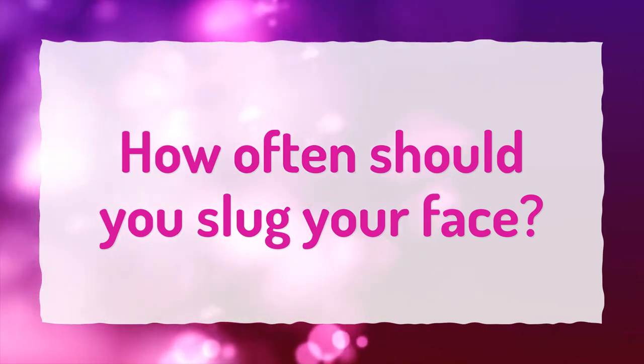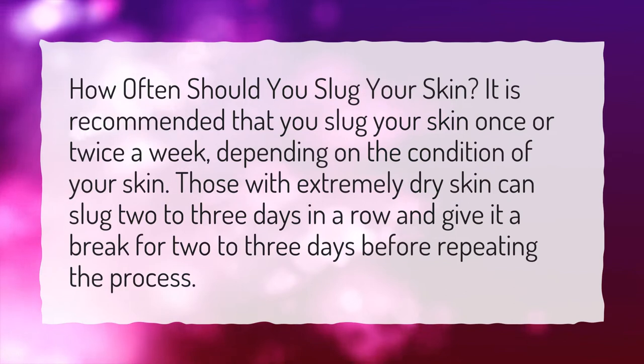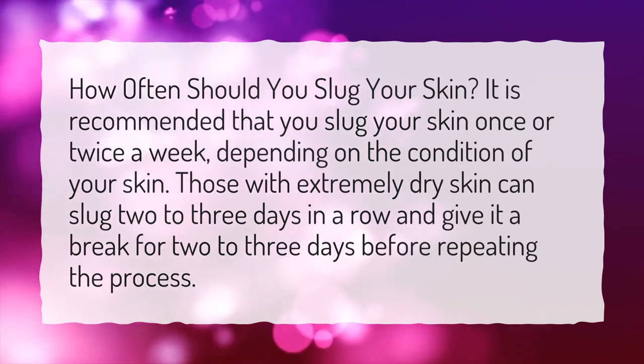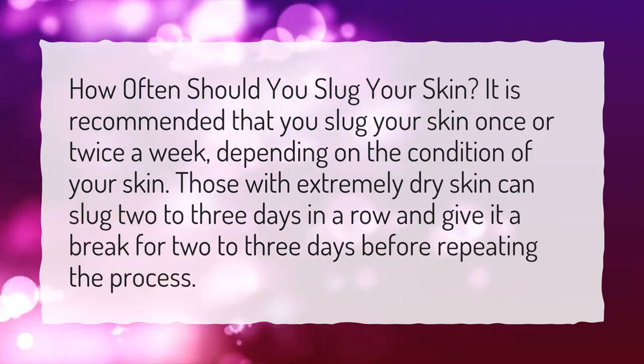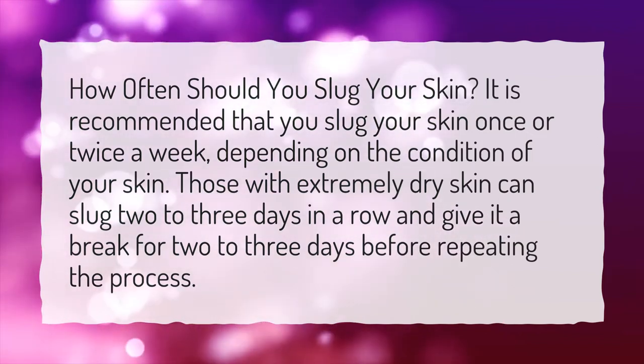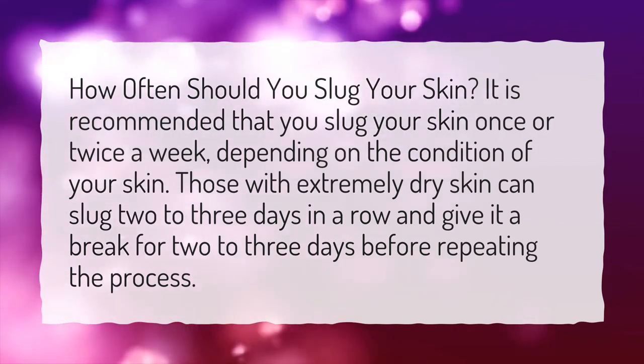How often should you slug your face? It is recommended that you slug your skin once or twice a week, depending on the condition of your skin. Those with extremely dry skin can slug 2-3 days in a row and give it a break for 2-3 days before repeating the process.